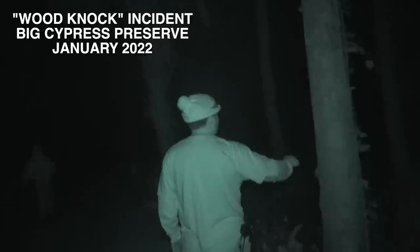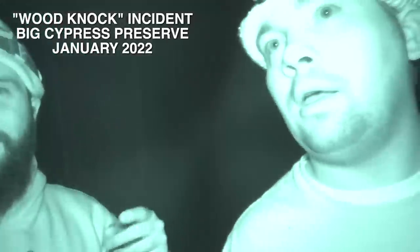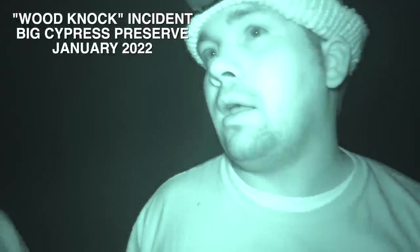Last year at this spot we're about to go to, we're going to walk down a little bit of trail. We had heard a wood knock that sounded almost identical to one that Tate had done, within two minutes of him actually doing that knock.